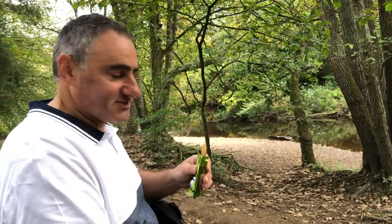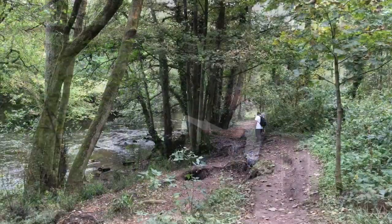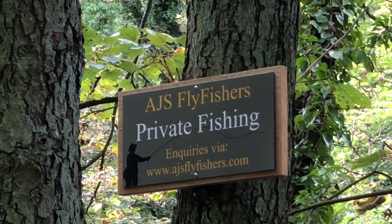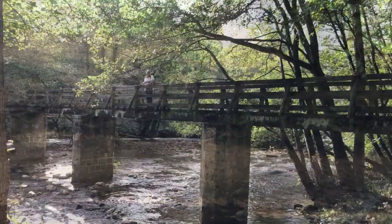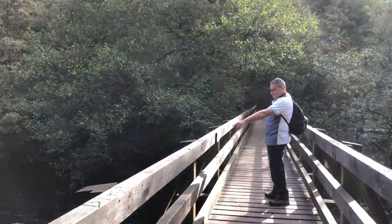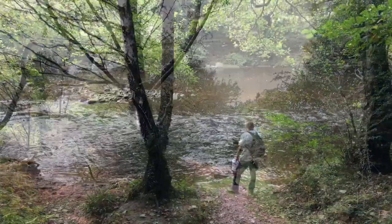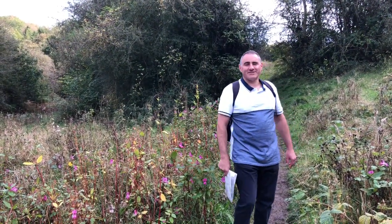Got some biscuits — a change from tea cakes. We've got some private fishing here; I hope the herons had permission. Bridge over the river Nidd. We've had a good day today walking through the woods along the river, and we're heading back to the caravan. See you tomorrow.